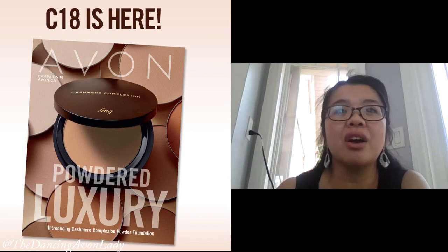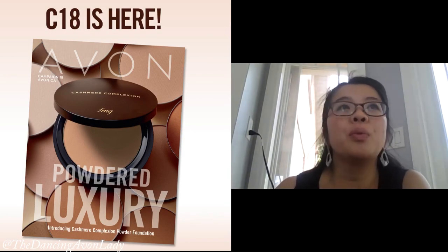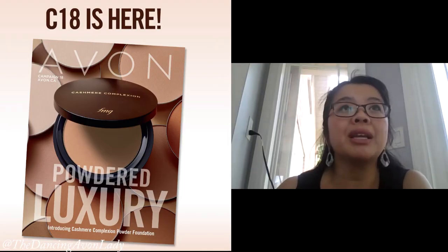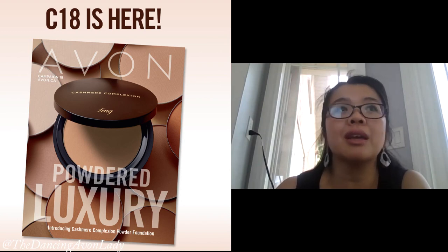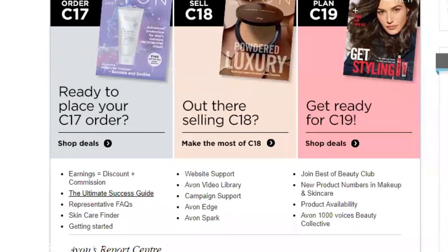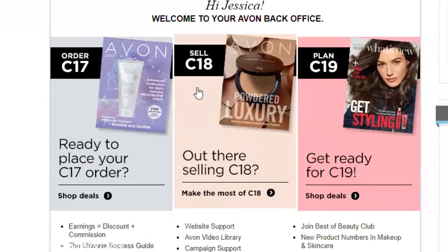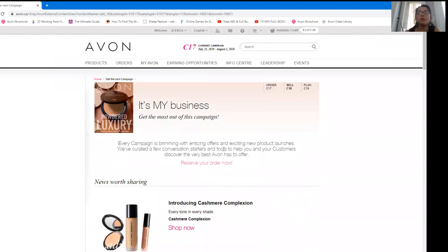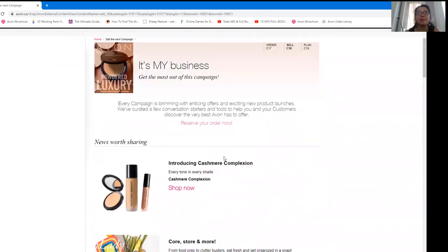Thanks so much for joining us today on our Campaign 18 prep. We are here, just over a week before the campaign starts, so plenty of time to start thinking and planning. When you go into your Avon website, we're going to start off by taking a look at what I continuously refer to as the close note of our campaign — Campaign 18 and the top things to sell.